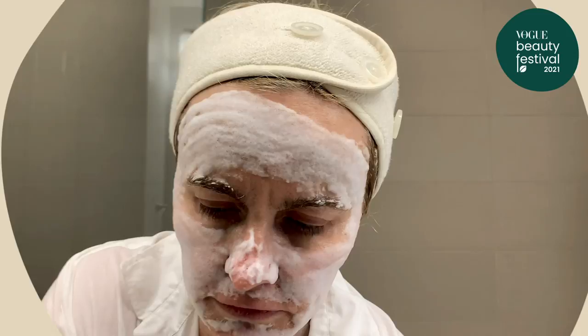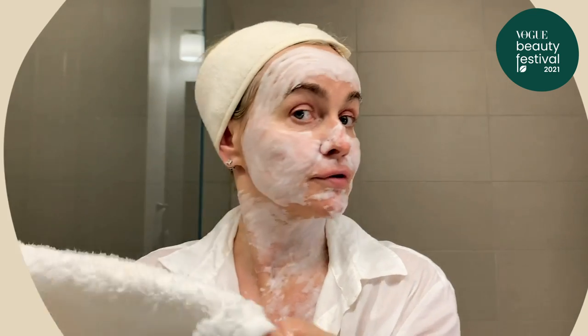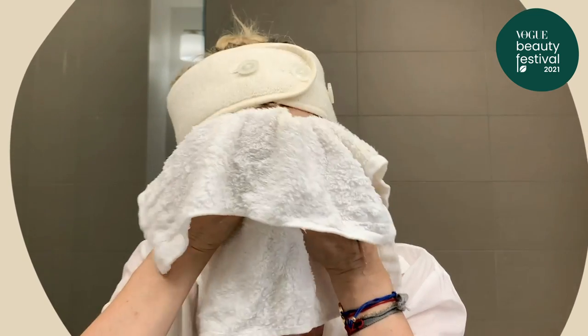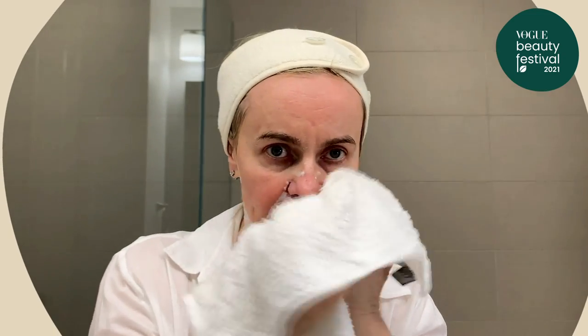I will be washing this mask off now — you simply remove the mask with your washcloth. You see how it's bubbling. I sort of enjoyed it; it's kind of photogenic as well. It feels great, and the skin feels amazing afterwards.